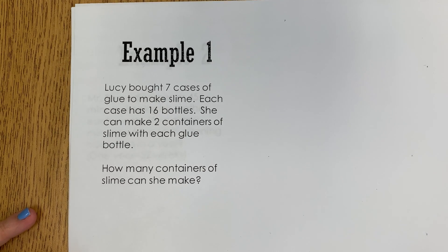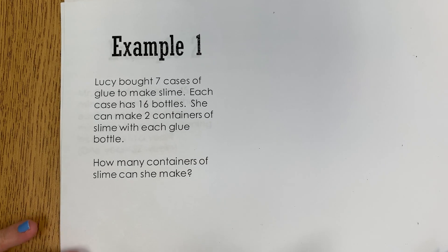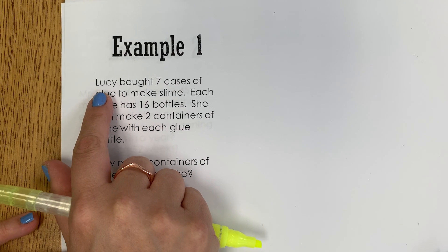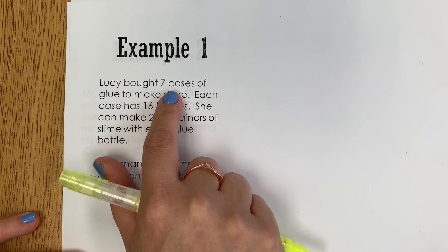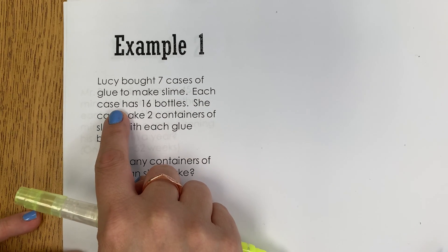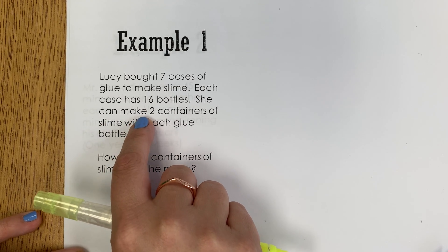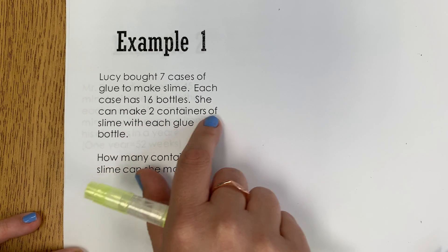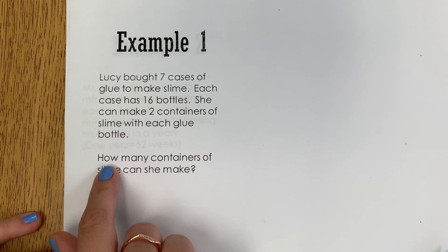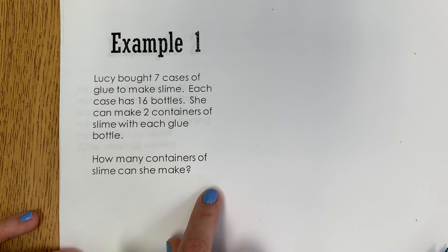Let's look at one example of solving a real-world word problem. Let's read it together. Lucy bought seven cases of glue to make slime. Each case has 16 bottles. She can make two containers of slime with each glue bottle. How many containers of slime can she make?